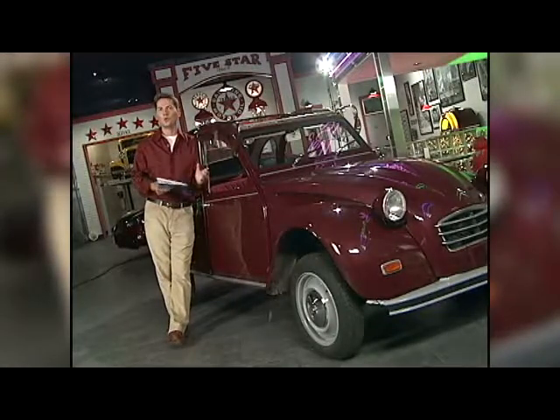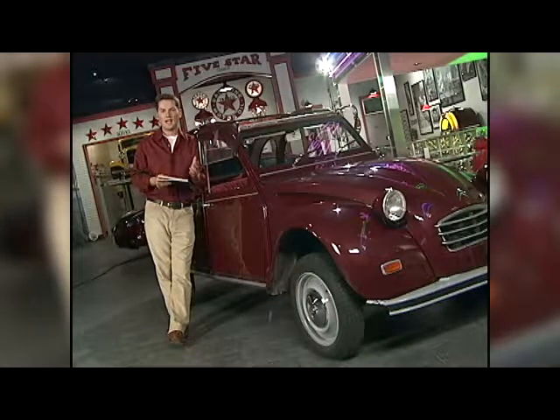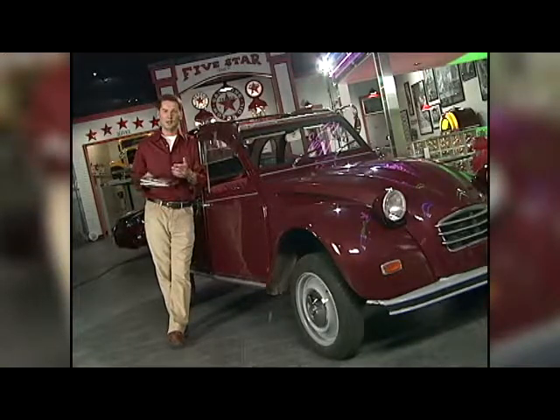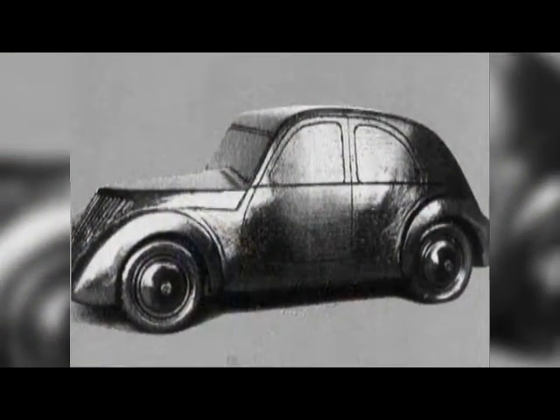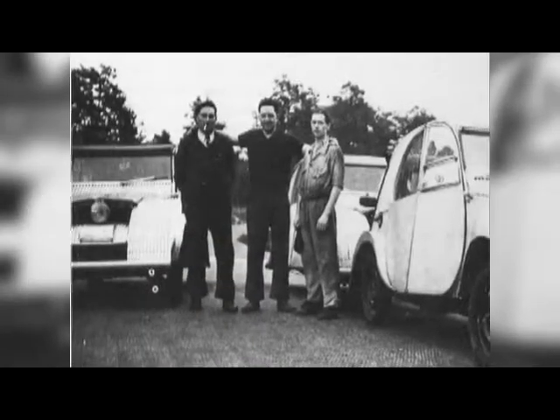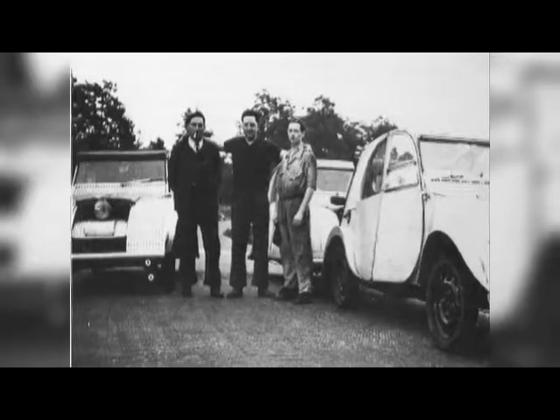In 1936, the designer of the 2CV, Pierre Bollinger, described his car as an umbrella over four wheels. The story goes that he told his designers he wanted a car capable of carrying a basket of eggs across a plowed field without breaking them, which goes a long way to describing why this car has such a soft suspension. The first 2CV prototype was developed in 1937, but when the Second World War broke out in 1939, Bollinger destroyed all the prototypes to prevent them from falling into the hands of the Nazis.